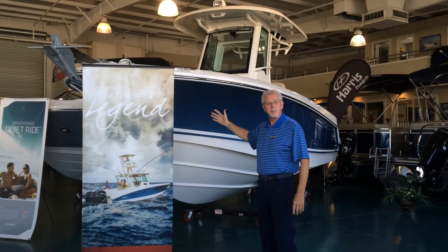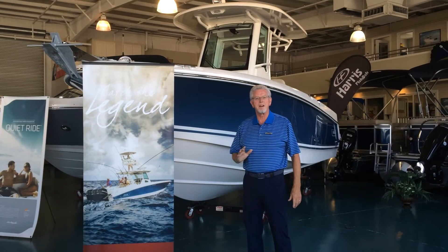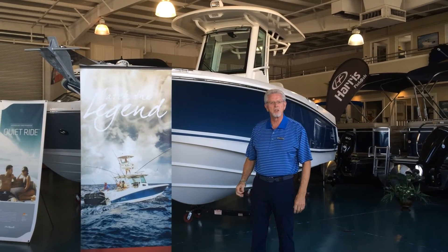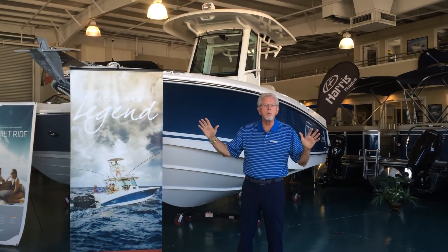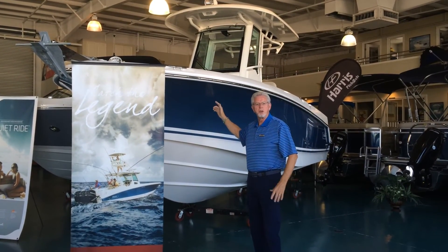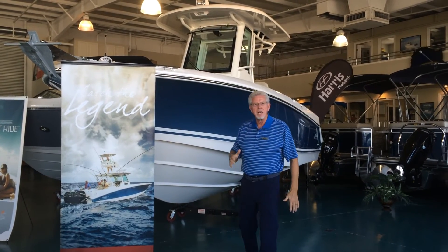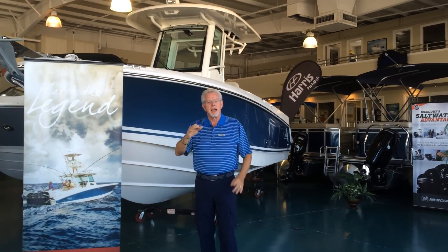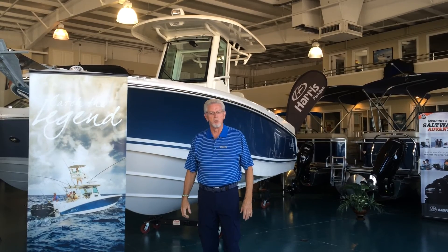I want to recommend that you consider a Boston Whaler. If you're looking for a great 25-foot Outrage — an offshore center console boat you can use in the bay, go offshore, anywhere you want to go — this is the boat for you. A 9-foot beam, a great riding, secure, safe boat. Thank you, and I look forward to hearing from you. This is Bob Fowler, Panama City Beach, MarineMax.